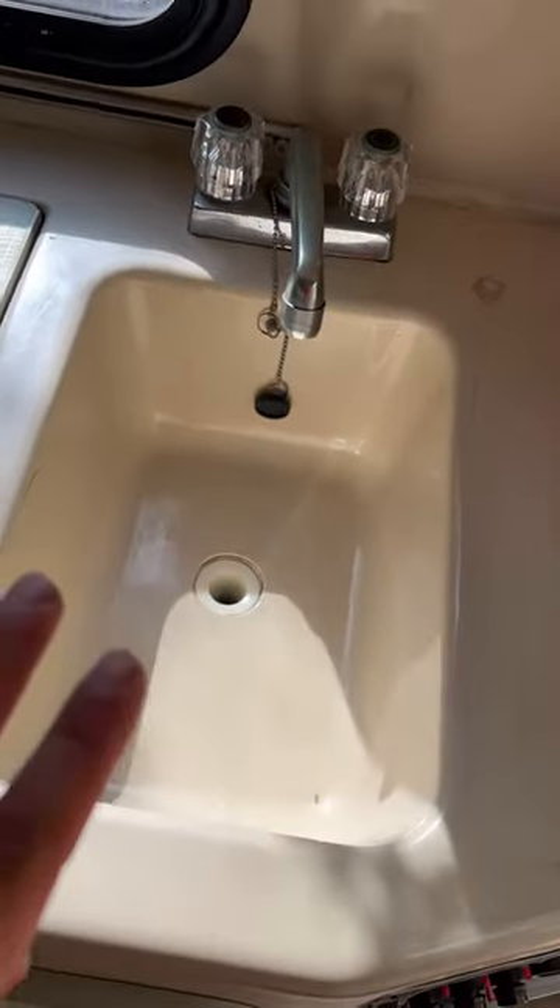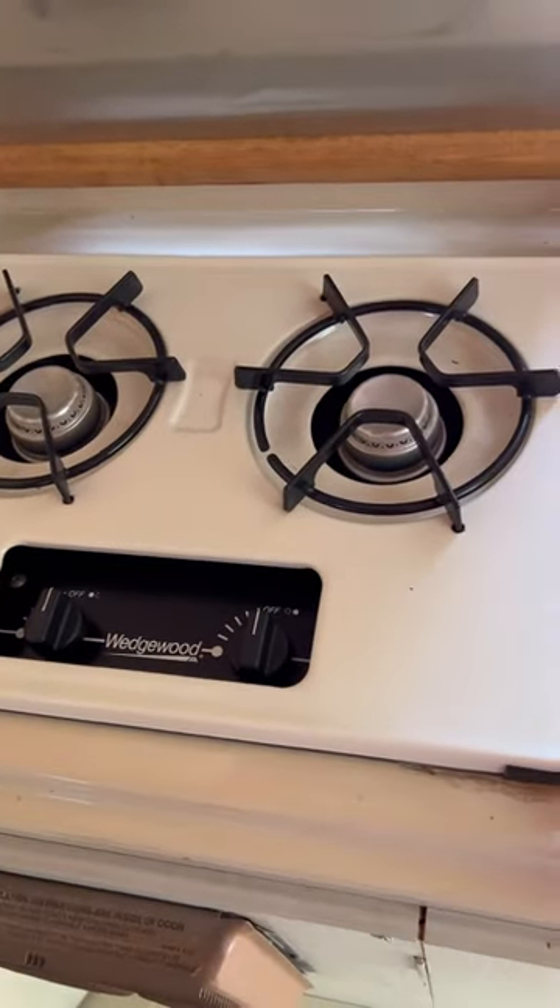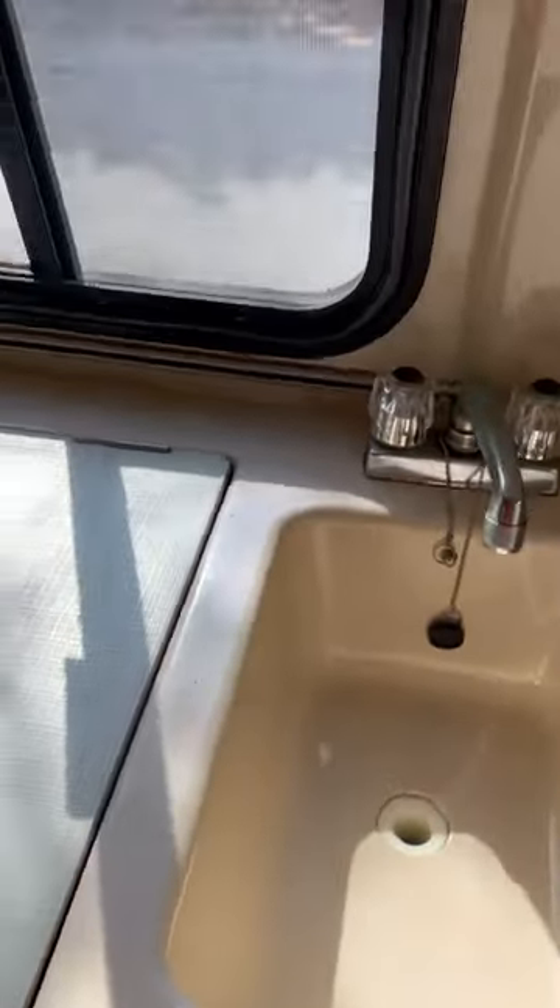I'll start on this side. There's a sink here, and right here is the stove. It's got burners, and the propane storage is located on the outside.